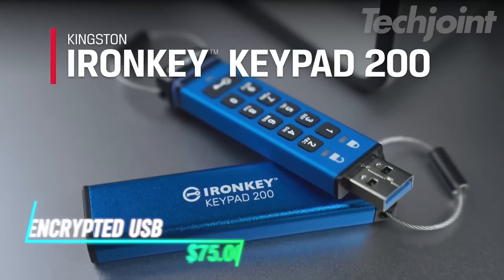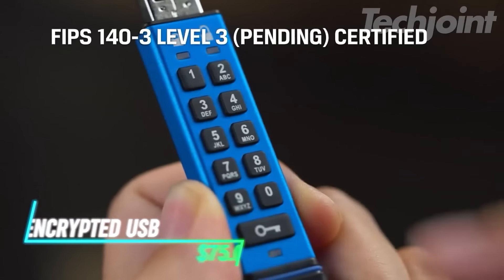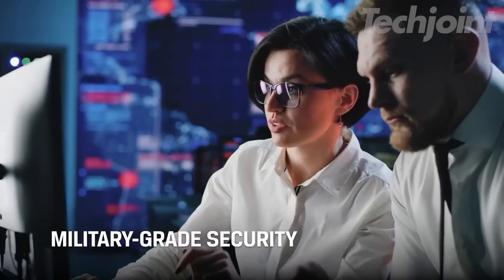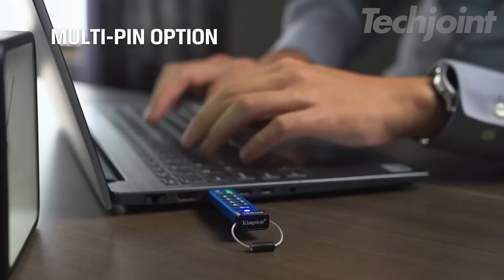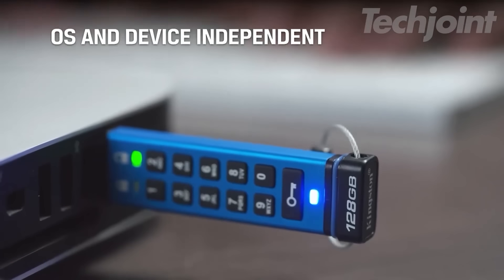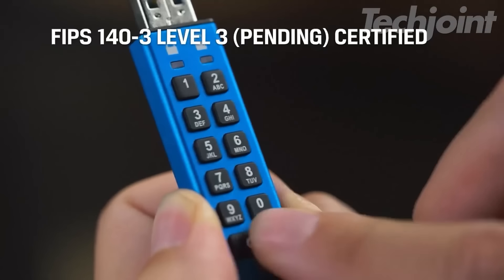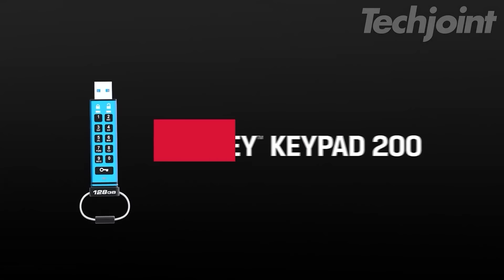Secure your data with this encrypted USB drive featuring a robust alphanumeric keypad for enhanced access control. Offering military-grade 256-bit encryption and FIPS 140-3 Level 3 certification, it ensures your information remains protected from unauthorized access. With support for multi-pin access, you can designate admin and user modes for added security. Lightweight and portable, this USB drive is perfect for safeguarding sensitive data on the go.